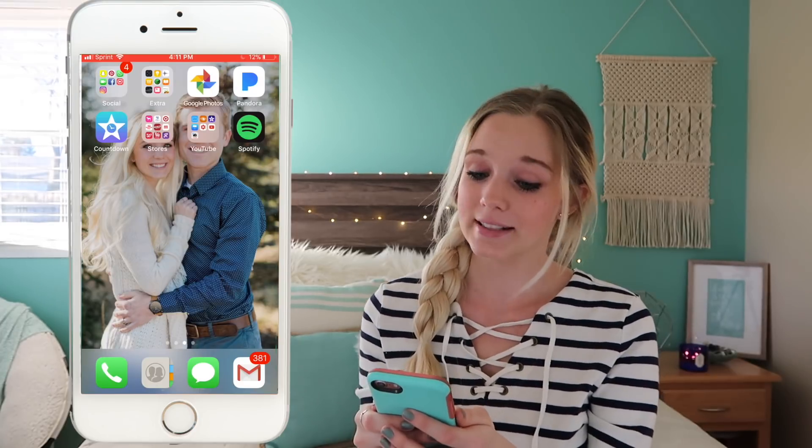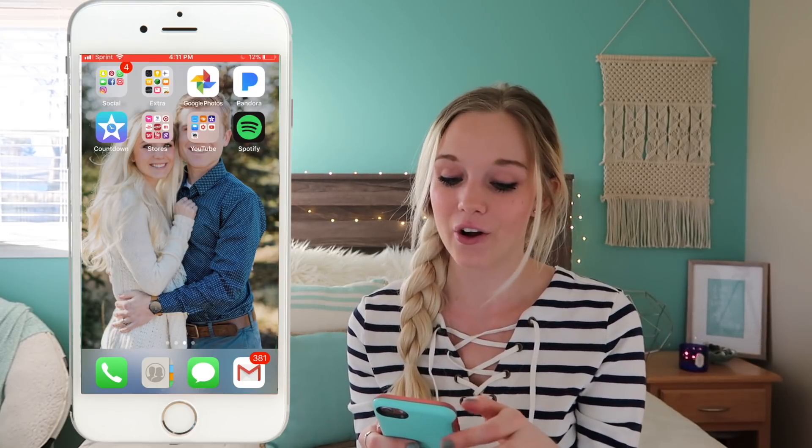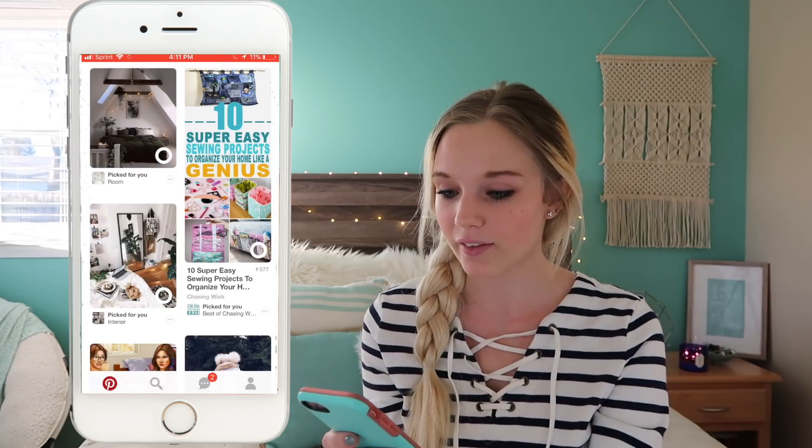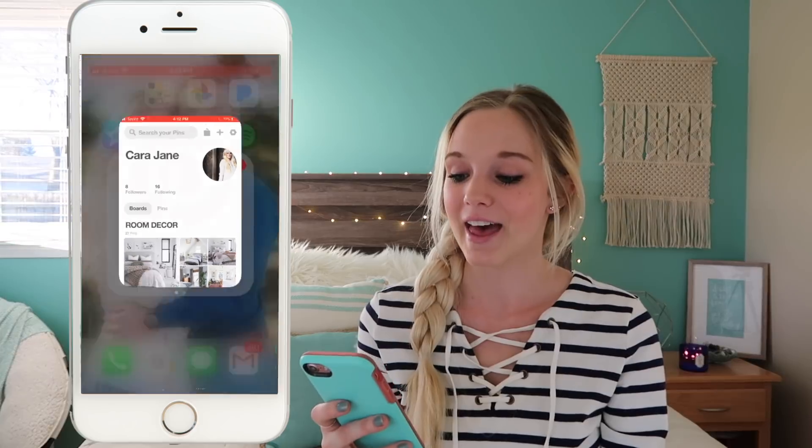When you swipe over, this is like my more fun page with extra stuff. In the top left I have a social folder — the phone named it that when I made the folder. I have Snapchat, which is the only social media I really use, so I'll link it below. Then I have Pinterest, which I love and have been obsessed with lately. I used to have all my boards private but recently made almost all of them public, so if you want to follow me my name is Kara Jane.